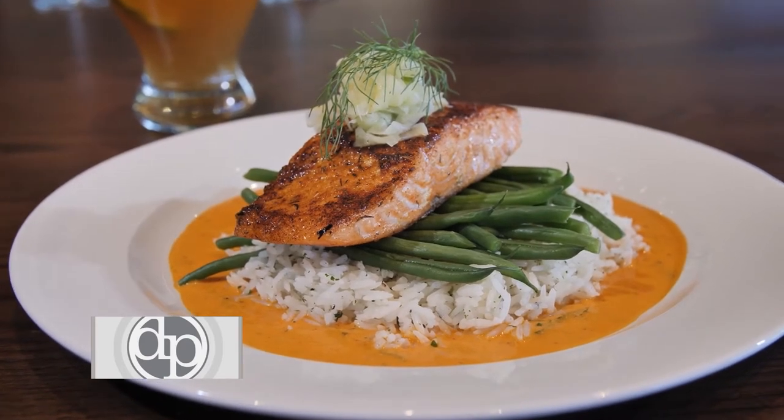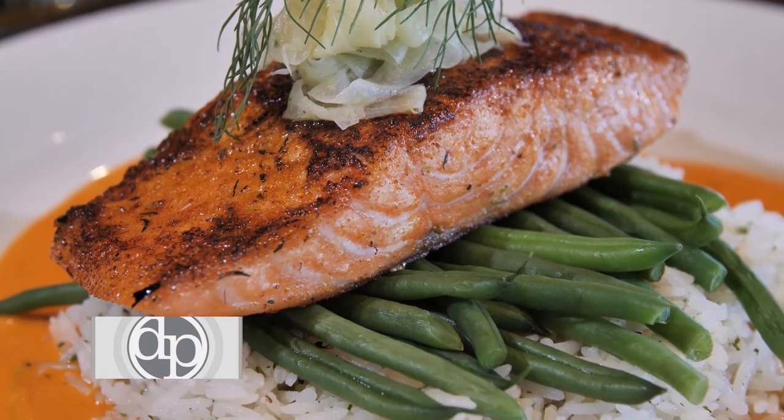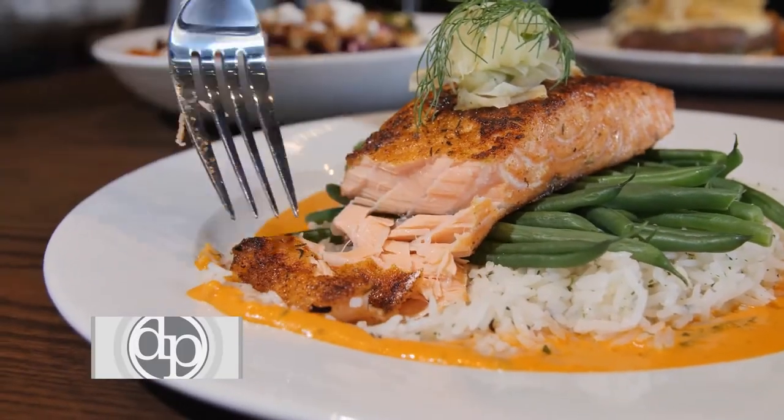The Salmon Romesco is a fresh local Bay of Fundy salmon over a roasted red pepper and garlic sauce. It is perfect for anybody looking for a lighter option and nice quality seafood.